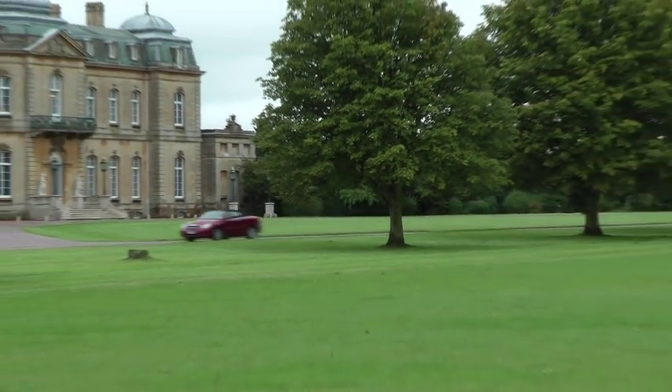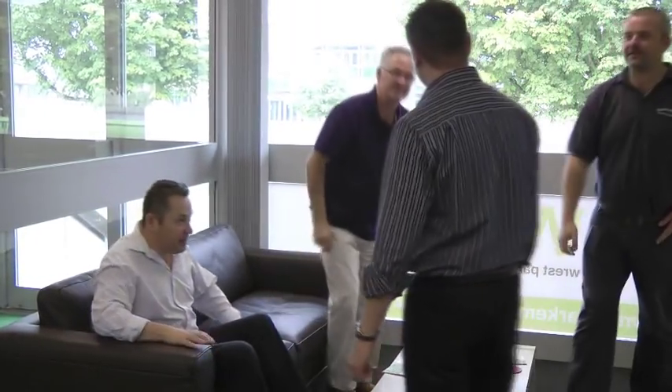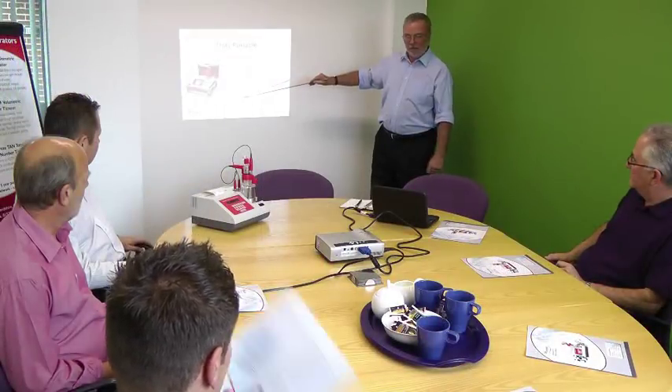GR Scientific are based in the grounds of an English stately home. Visitors from around the world attend training seminars and presentations in a relaxed and welcoming environment.